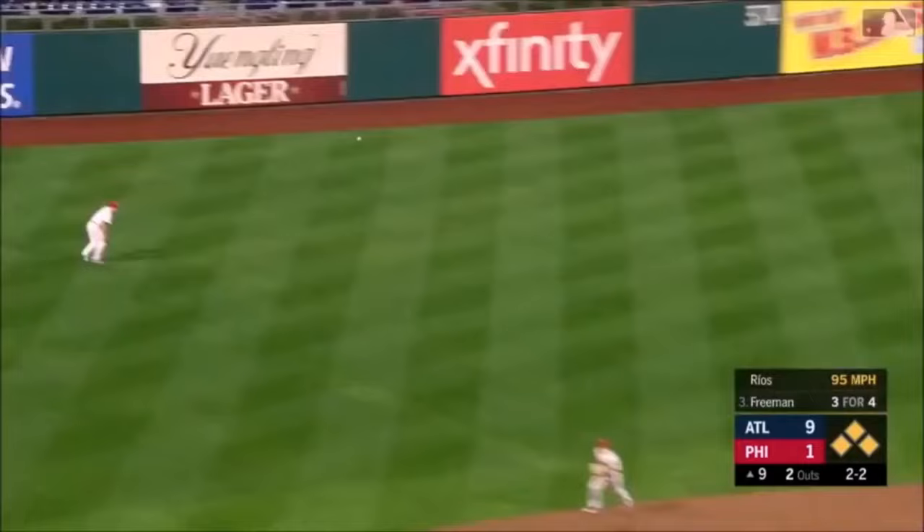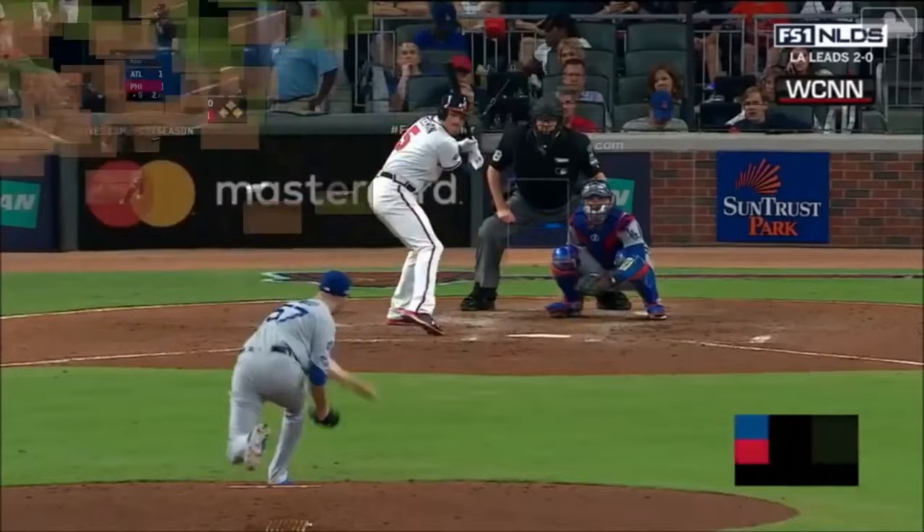Line drive left field — that's going to get down for a fourth hit. One run scores. Acuna flying around third — throw to the plate — he's safe.